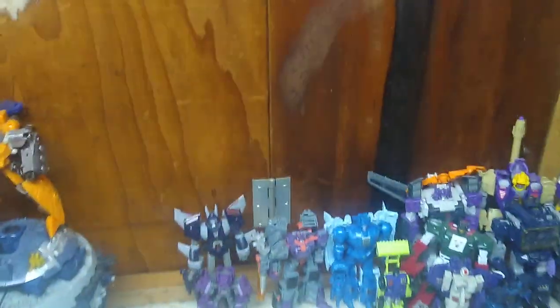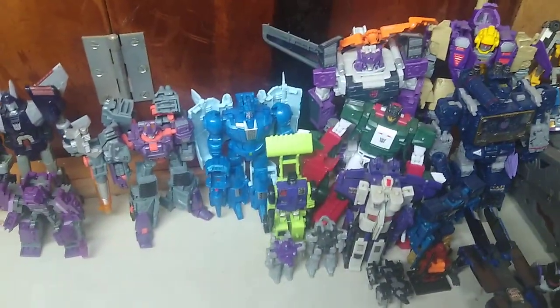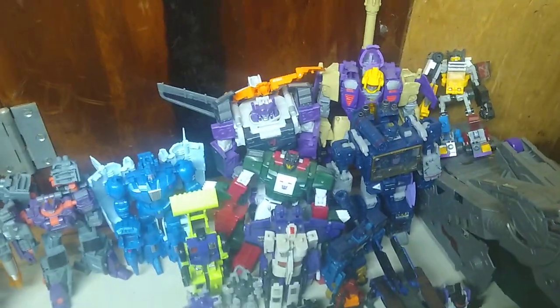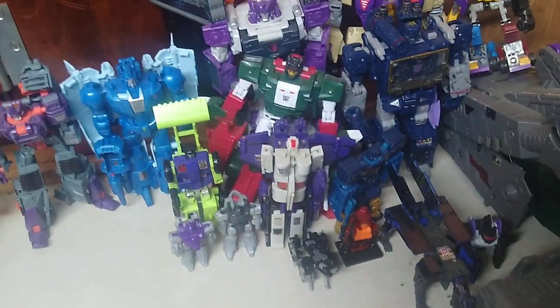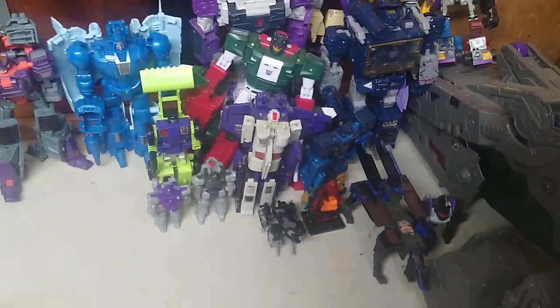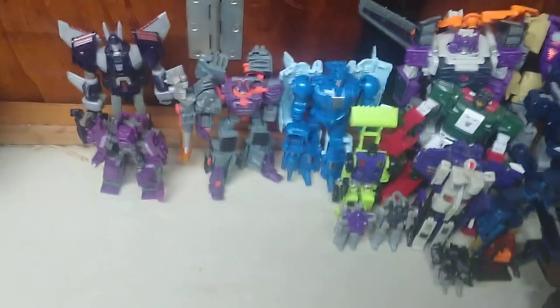We got one Constructicon — it's Scrapper. Also Octane, Blitzwing, a little Creonosaurus, Soundwave, Skullcruncher, Rumble, Ravage, a custom Apeface, Ravage again, and Astrotrain. That's for the first shelf of random Transformers.